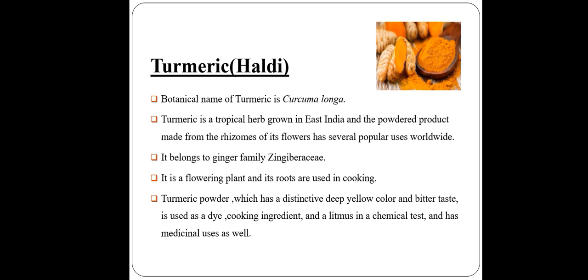Turmeric. The botanical name of turmeric is Curcuma longa. Turmeric is a tropical herb grown in eastern India and the powdered product is made from the rhizome. Its flowers have several popular uses worldwide. It belongs to the ginger family, Zingiberaceae. It is a flowering plant and its roots are used in cooking.